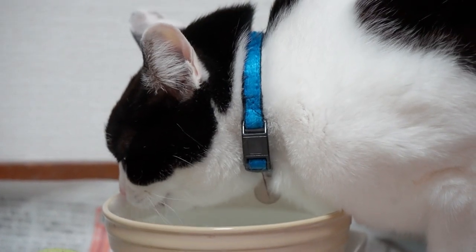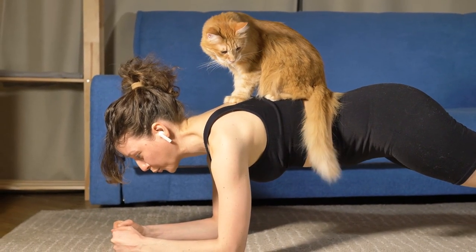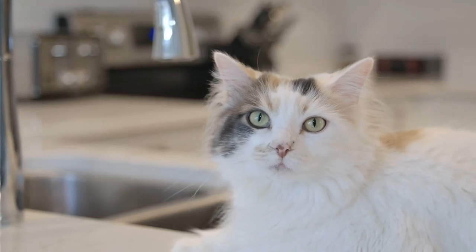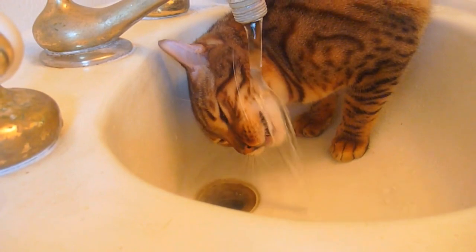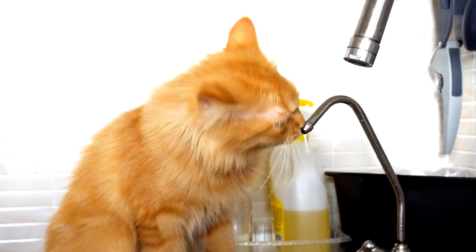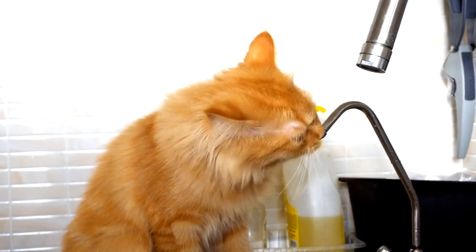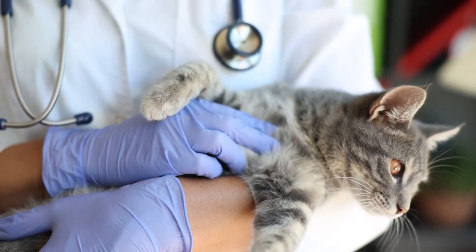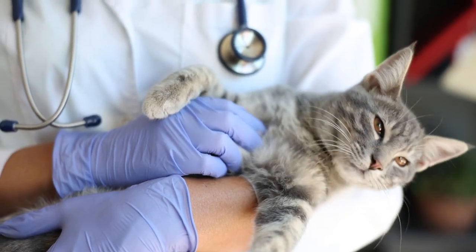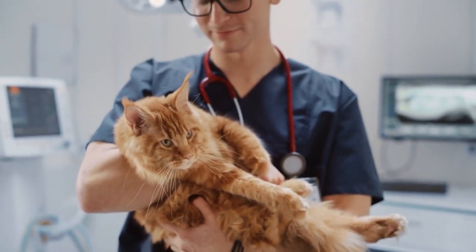5. Water drinking changes. Cats generally drink a constant amount of water per day, though intake can increase in hot weather or after exercise. However, these increases are usually not too significant. If your cat is drinking much more water than usual, this could be a sign of a health problem. Diseases such as urinary tract infections, kidney disease, or diabetes can increase the amount of water cats drink. If you notice a change, it is important to consult your veterinarian, who can perform the necessary tests to determine the cause.